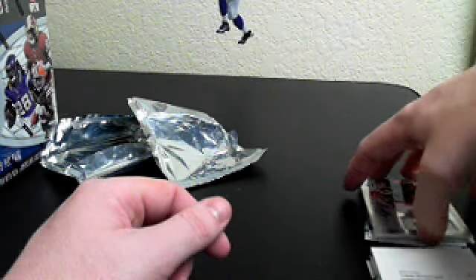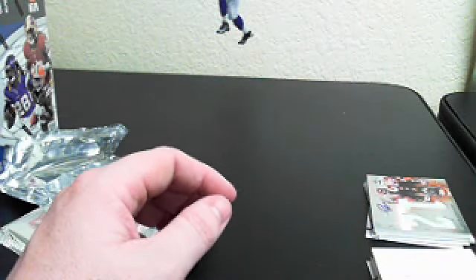Well, thanks everybody for joining the break. We'll do the random here in a second for the Danny Roger card.